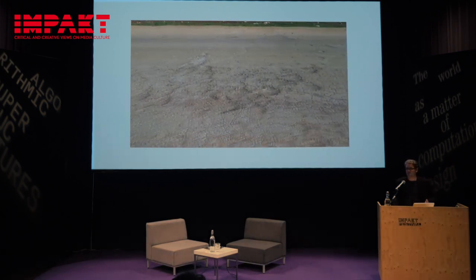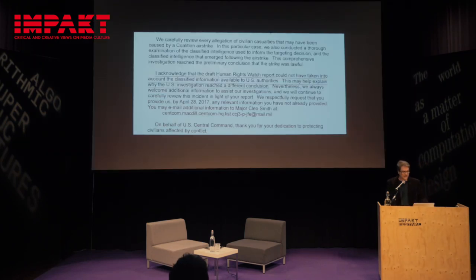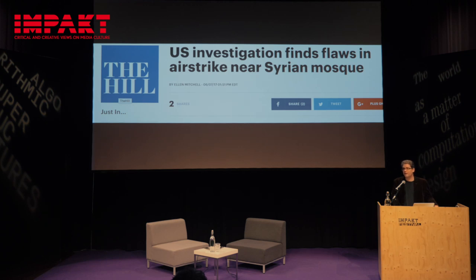We each wrote separate reports — Human Rights Watch, Bellingcat, and Forensic Architecture. Human Rights Watch sent their report to U.S. Central Command, who replied that classified information could explain why the U.S. investigation reached a different conclusion. A few weeks later, they admitted they had bombed a mosque, blamed internal failings, still claimed it was an al-Qaeda meeting location, and said only one civilian was killed — still one more than they originally claimed. But it clearly demonstrated their story was untrue. When they did their own investigation, they didn't speak to a single person on the ground. We were able to show this was a mosque bombed by U.S. forces.